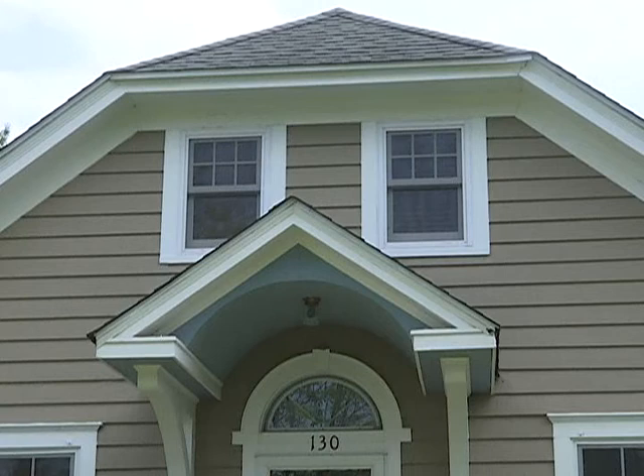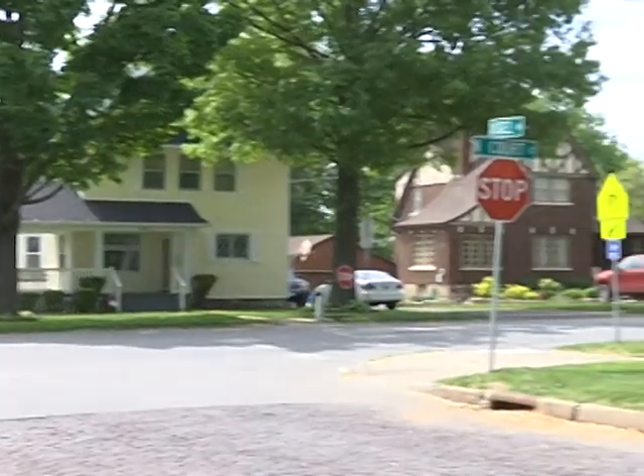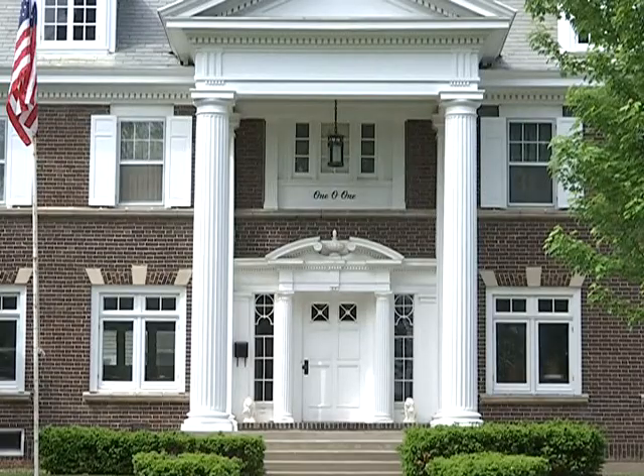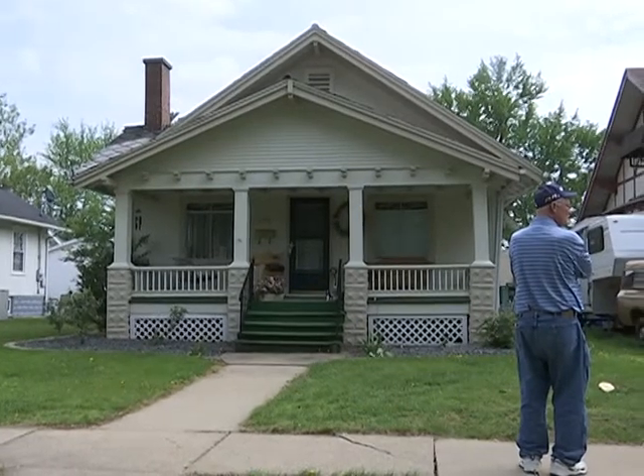Identifying a historical district requires certain criteria and a lot of hard work. First there's a survey done. It can be an architectural style or development that's important to Ottumwa, the people that live there — lots of different things can make it an important area. But really the big thing is that it has to have that sense of time and place.